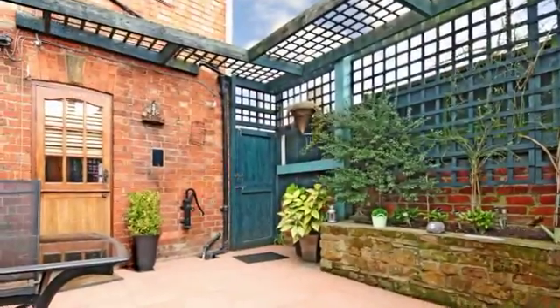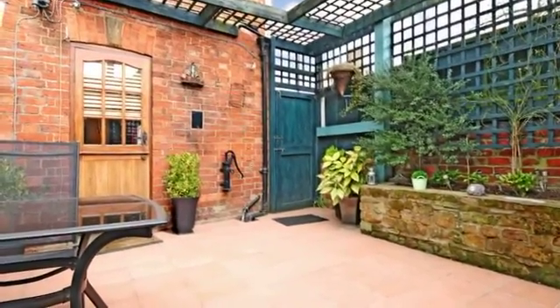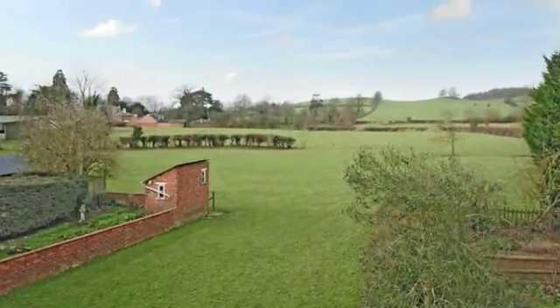To the side of the cottage is a pretty courtyard garden with tiled floor and brick wall boundaries. There are lovely views to the rear of the property.